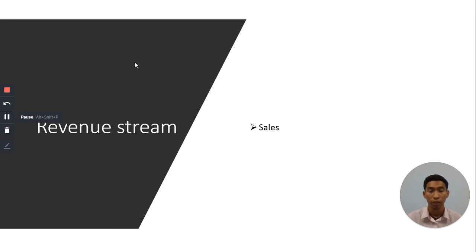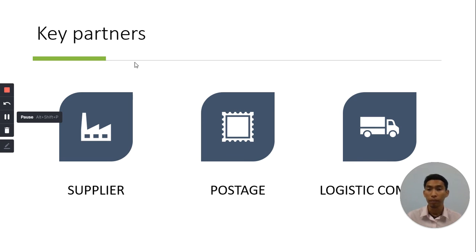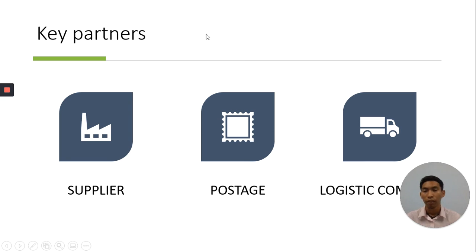My revenue stream is only sales. Next, key partners. My key partner is my supplier, because I source the Zamzam Water from Madinah. My other key partner is the postage and logistics company.